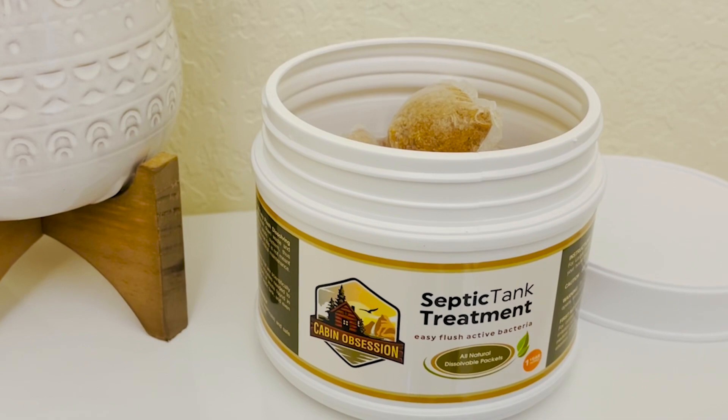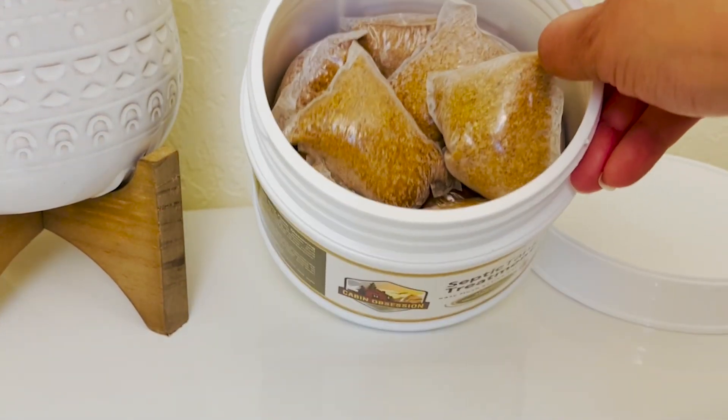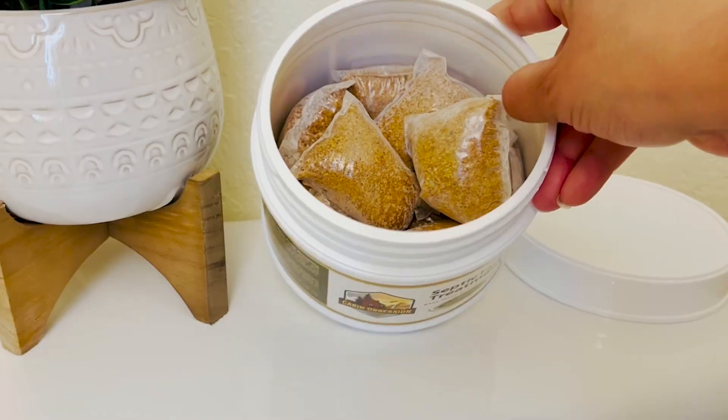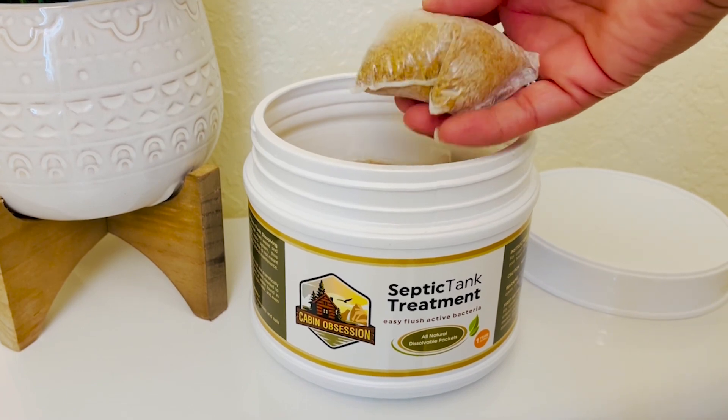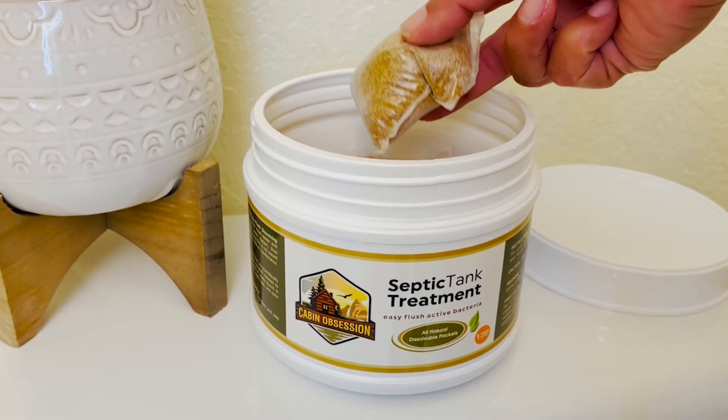Hi, it's Laura with WTI, and I'm here to share a very convenient way to treat your septic tank. This is an all-natural treatment by Cabin Obsessions. You're going to get a whole 12-month supply in this container alone — 12 months if your house is four bedrooms or less. I found it to be very practical, and I'm always looking for natural alternatives.